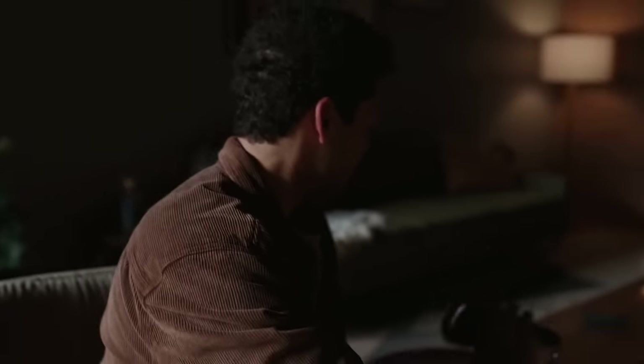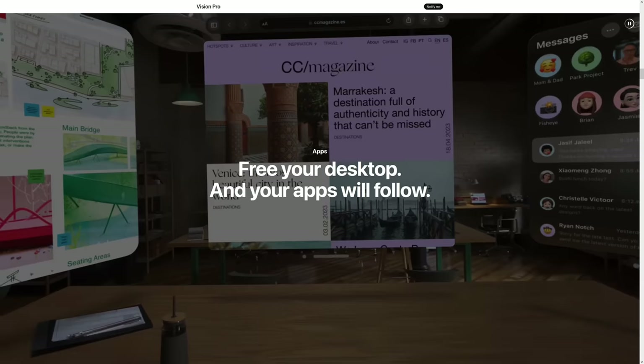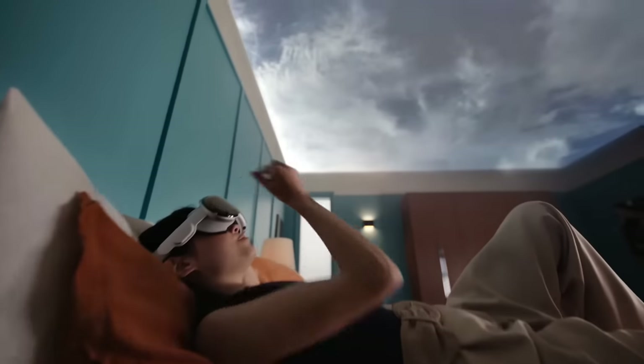You know that anxiety you feel when your phone dies or you accidentally leave it at home? Well, what happens when your headset dies or you take it off to go to sleep? It's all just a little bit unsettling to me. I like the tech behind Apple Vision Pro and I'm all for it for unique, special experiences on occasion. But the idea of AR headsets replacing smartphones scares me quite a bit.